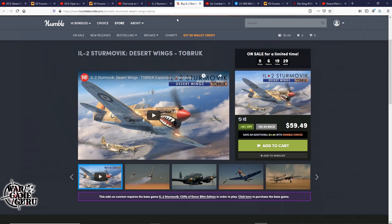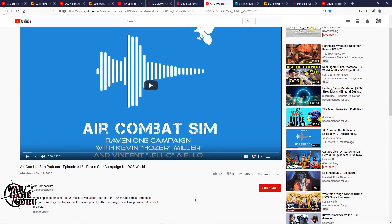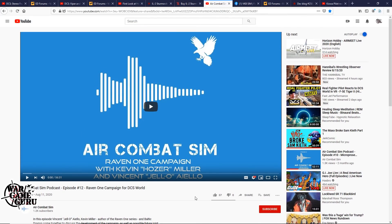The newest episode of the Air Combat Sim podcast talks pretty much about the Raven One campaign for DCS World. I haven't listened to this yet, but it looks like they've got Kevin Hoser Miller and Vincent Jello Aiello on the podcast this week. The topic is the Raven One series from Baltic Dragon for the FA-18C Hornet from Eagle Dynamics. I'll throw a link in the video description and you can check it out for yourself.